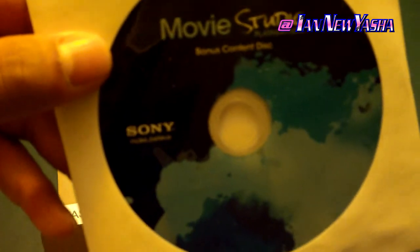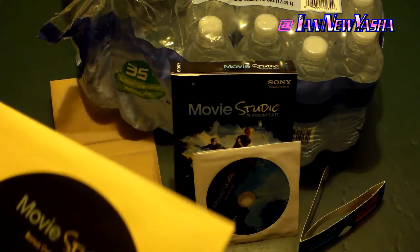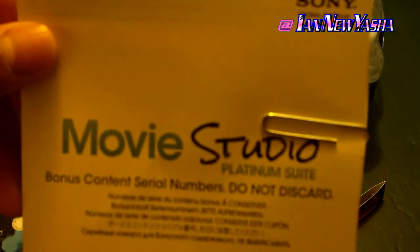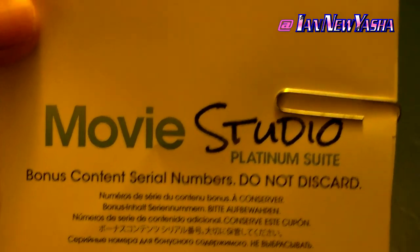There's also a bonus content disc with NewBlue effects, iZotope Vocal Eraser, and Red Giant Magic Bullet. I personally won't use them or won't be able to use them on my computer, but it's cool. This disc has its own little slip of paper for serial numbers and installation instructions.